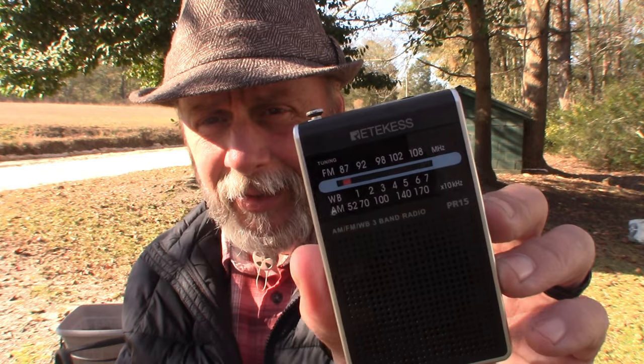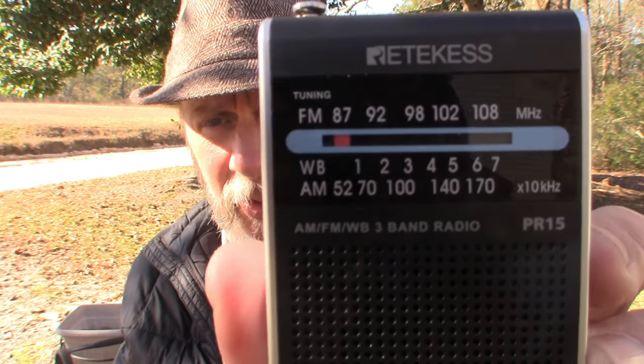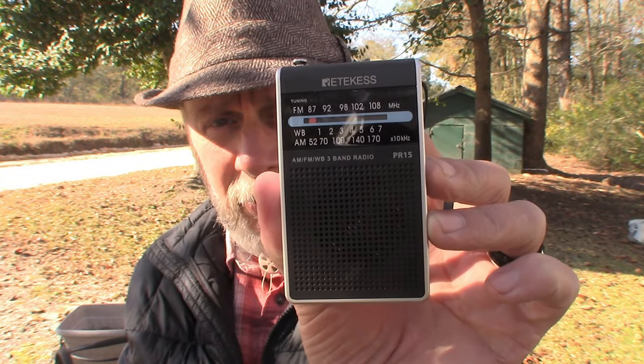Yeah, this is great. I leave it sitting on the bedside table right beside where I sleep — right next to it is Aria, my AR-15, and a flashlight, a very high-beam flashlight, and this. I just thought I'd share it, it's a great little product. Again, it's the RETEVIS PR-15 model — you can get it on Amazon for under $15.